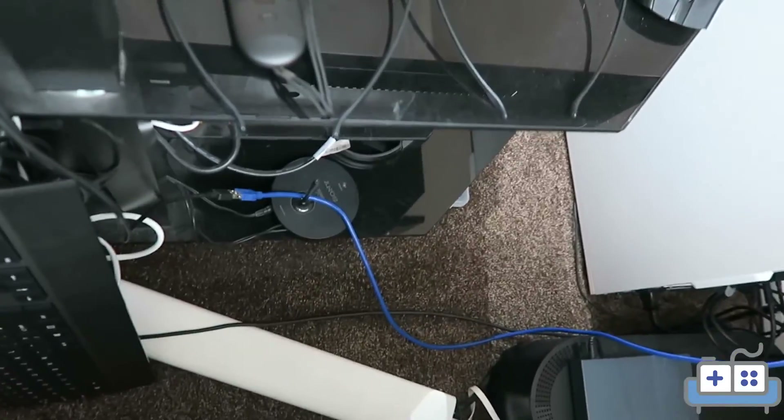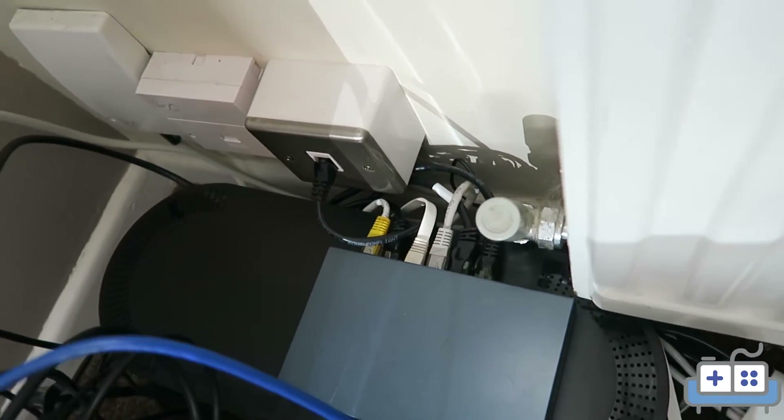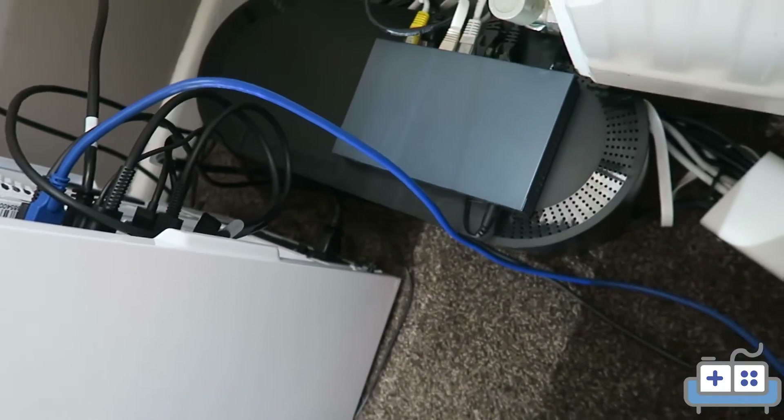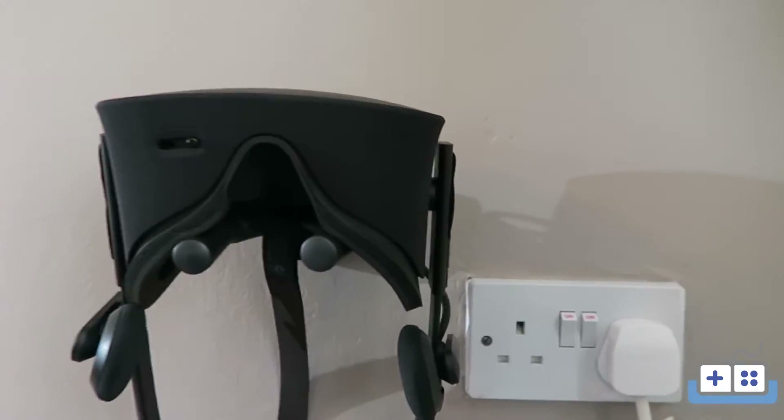There's a bit more cable management to do here, but I might work that out in another video. The Ethernet cables run outside and through this wall socket, then into the switch — everything you saw earlier is actually hardwired into the switch via Ethernet, because we're not messing about with Wi-Fi here. That black box underneath contains all the power points with an extension cord which runs up to right next to where the Rift sits.